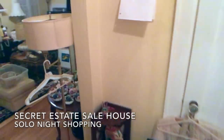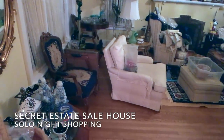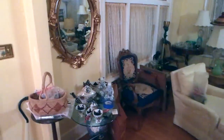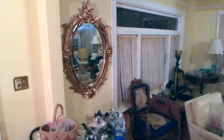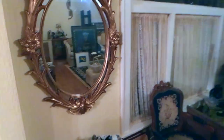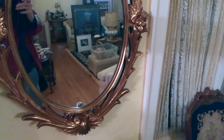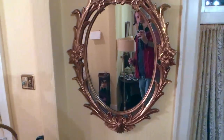I get to do this secret estate sale shopping because I've known the people for years, and they're going to try to deal with it this way as much as possible. They gave me the key and said just go in and take a look and see what you like. And I like this mirror right away — let's see if it's plastic or wood. Yeah, it's light, but I think it's light wood. It's a lot lighter than it looked. Hey, look, it's me.